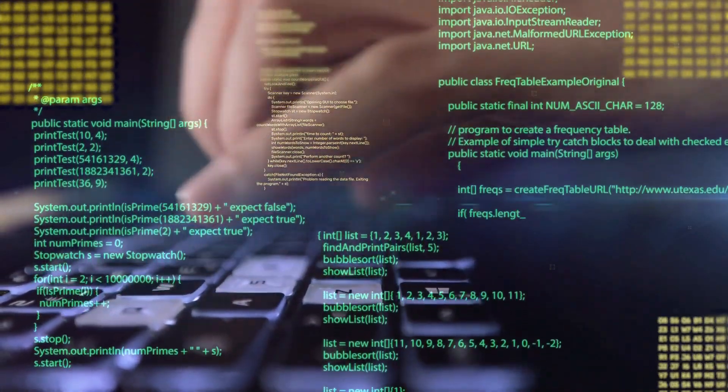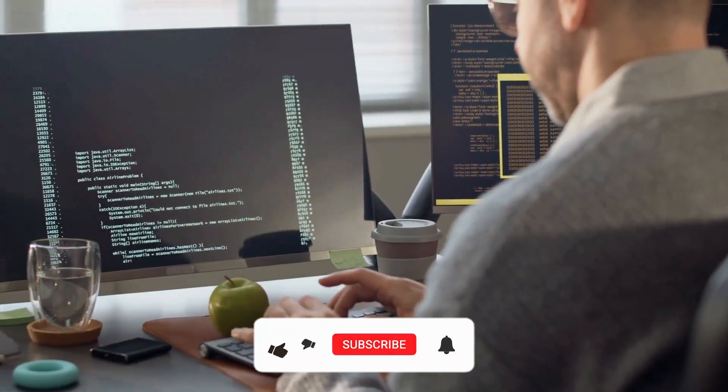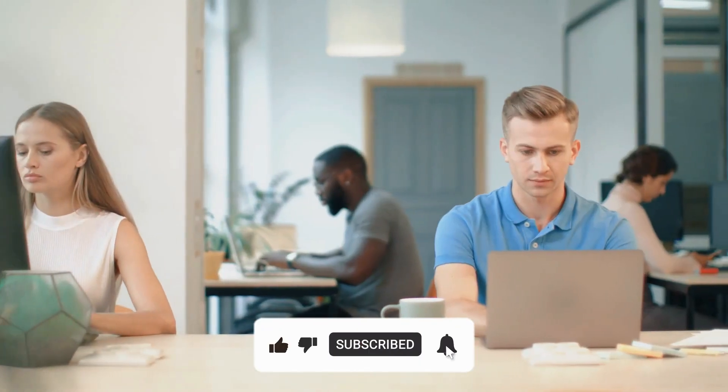As always, I've included timestamps and links to explore each of these AI app builders in the description below. They all offer generous free plans to get you started today. If you're excited to unlock the potential of no-code AI tools, make sure to hit that like button, subscribe, and tap the notification bell so you don't miss more game-changing software like this. Let's dive in.